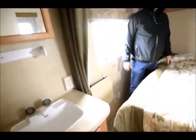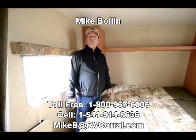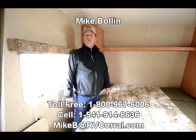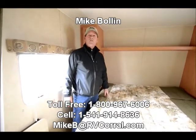Again, if you want a real nice used 2007 trailer that's very inexpensive and good quality, come see us at the RV Corral in Eugene, Oregon. My name is Mike Bowen, 541-914-8636 or 541-916-3636.